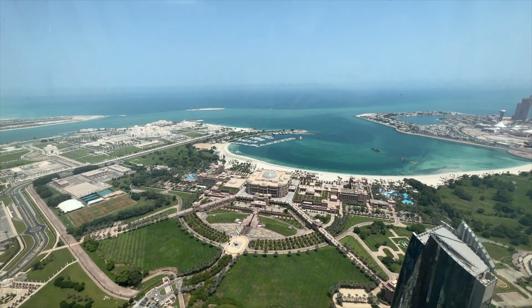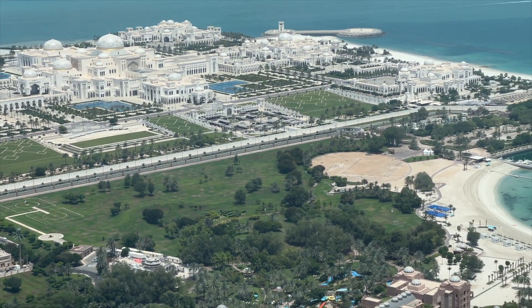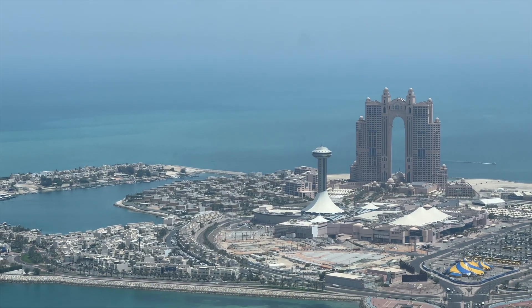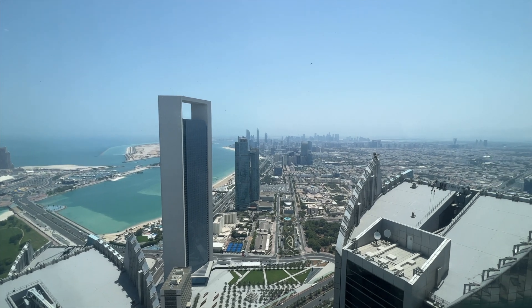Each tower has its own distinct character, yet they seamlessly come together to create a stunning architectural masterpiece. Visitors can also visit the observation deck on the 74th floor, where they can witness breathtaking views across Abu Dhabi's skyline and the sparkling Arabian Gulf.